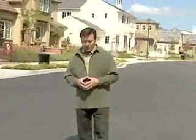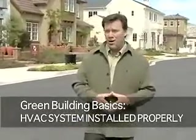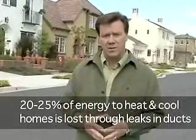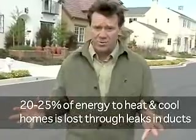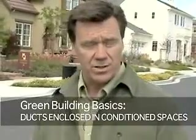Another critical component to building energy-efficient homes is making sure that the HVAC system is installed properly. On a typical home, we have about 300 to 400 CFM of duct leaks. Imagine if you were building cars and 25% of the gas leaked out when your customers drove off — you wouldn't be in business very long. That's the way our homes are: 20 to 25% of all the energy to heat and cool our home is lost through leaks in the ductwork. Often, that ductwork is located outside of conditioned space, so it's lost to the outdoors. One of the ways to build a more efficient system is to make sure that the ductwork is enclosed in conditioned spaces.